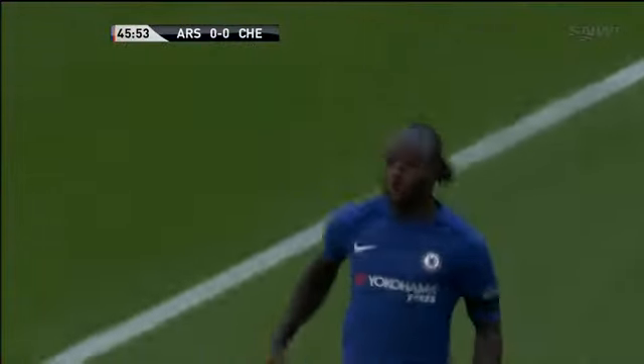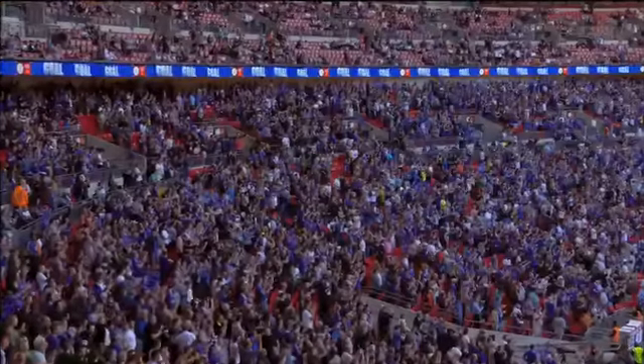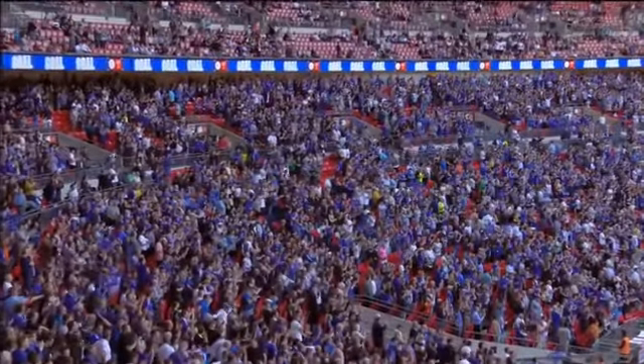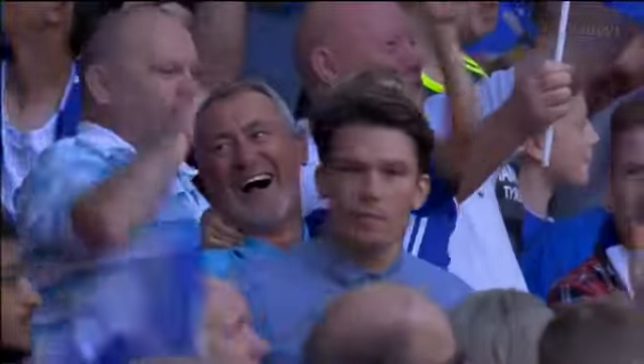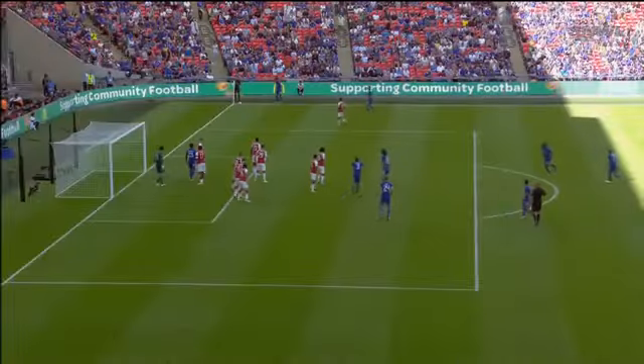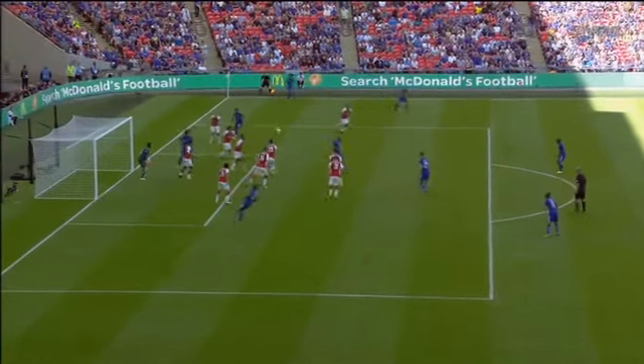No flag, and it's a goal — put away by Victor Moses. The villain of the cup final has suddenly become the hero of the Community Shield. Arsenal a bit slow coming out, but Moses is onside and in front of the Chelsea fans. Within seconds of the restart, Chelsea are in front. Arsenal don't deal with the first ball particularly well.